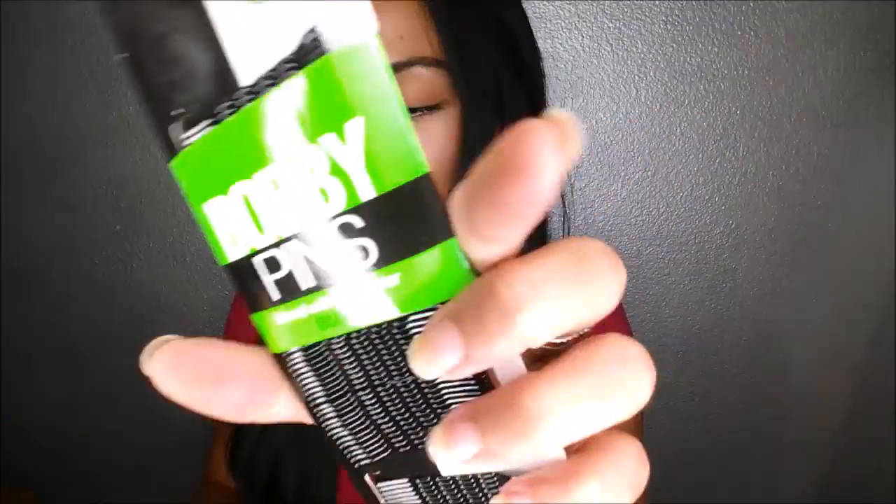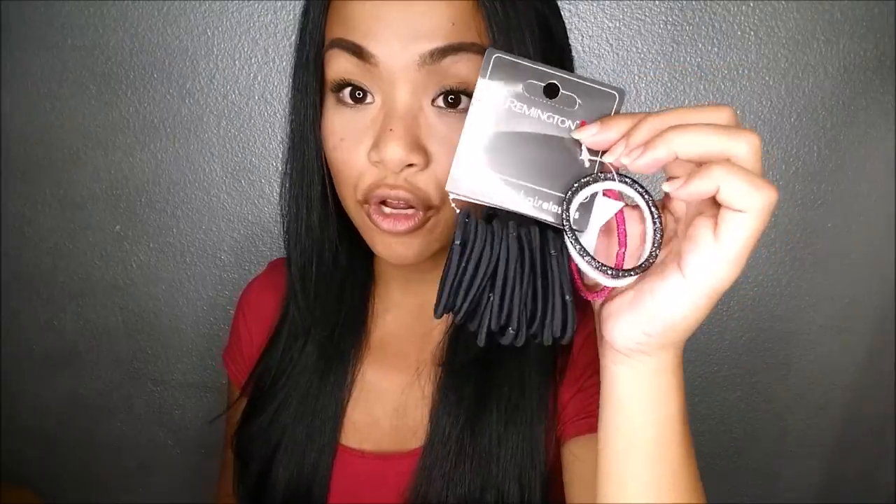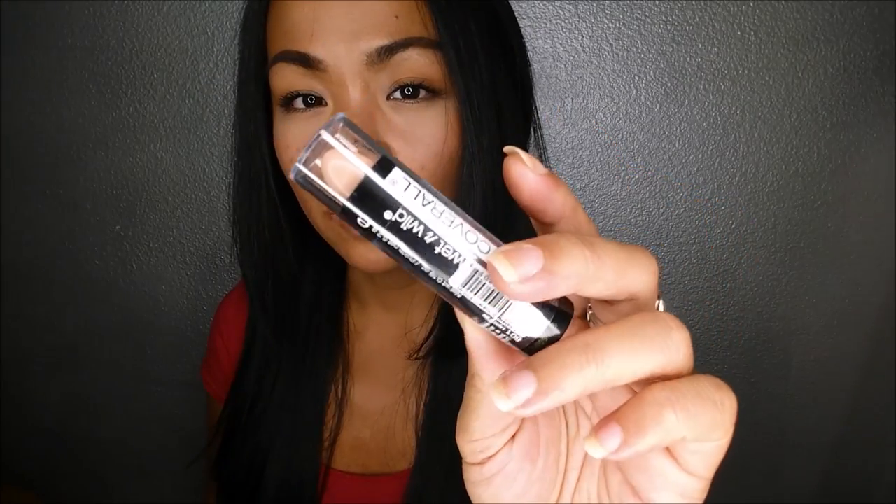This is my first Target trip. I bought bobby pins for about $2.17. Hair ties because I've been running out — those were $2.50. And a Wet N Wild cover stick I really wanted to try for my under eyes, which was $2.27. Total for that Target trip was $7.53.